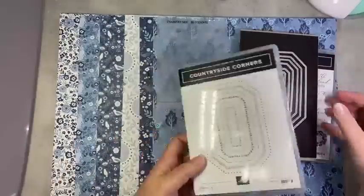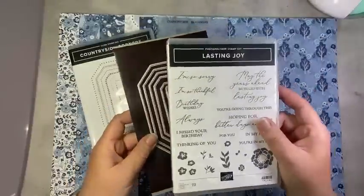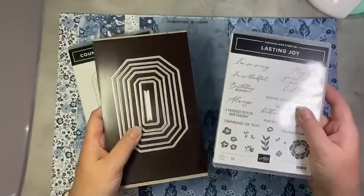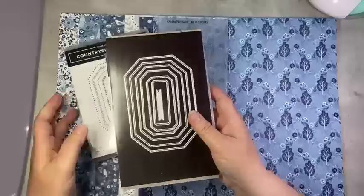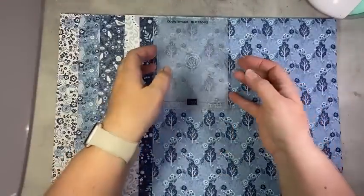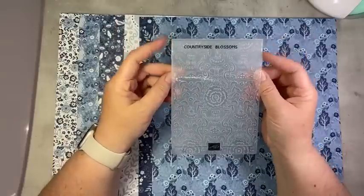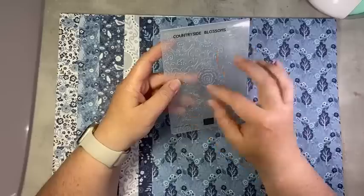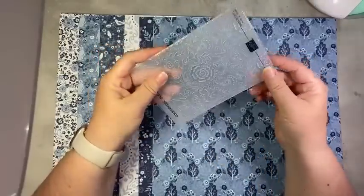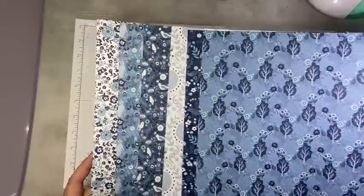That is the Countryside Corner stamp set and dies. These are available in a bundle, but you cannot bundle the dies and the stamp set together — they're not a discounted product and have to be purchased separately. Next up we have this beautiful embossing folder called Countryside Blossoms — you're going to see this one in action. It's a beautiful sort of country folksy brocade pattern, really pretty. And then of course we have this stunning DSP in all the shades of blue.